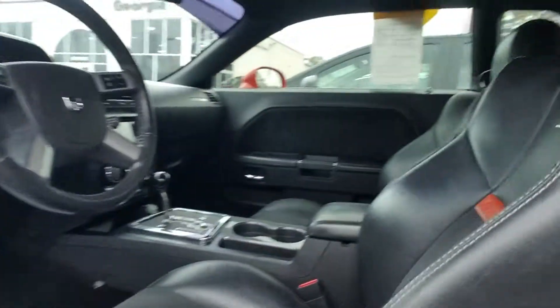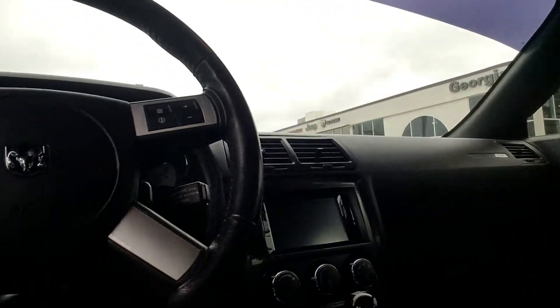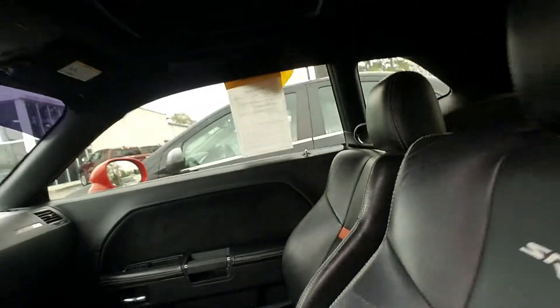As you go on the inside, you have your beautiful leather interior. It is automatic. You do have your JVC interface — you can control a lot from the interface from the steering wheel. It is a very beautiful car.